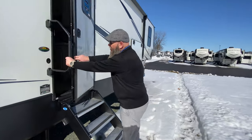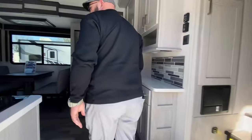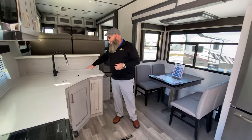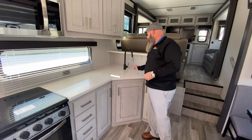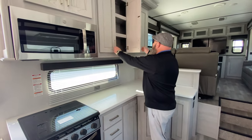Solid steps and a big grab handle to get in. Inside the kitchen area, you've got all solid surface countertops. You've got the 70-30 stainless steel sink, single lever faucet with a sprayer. Tons of cabinet space up overhead.